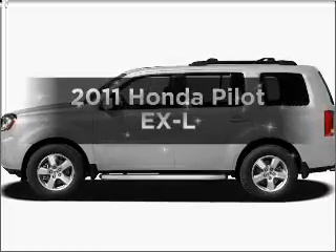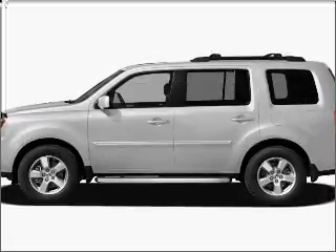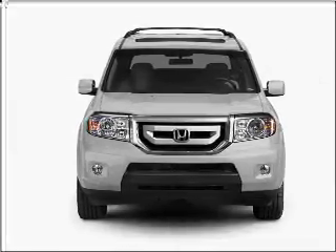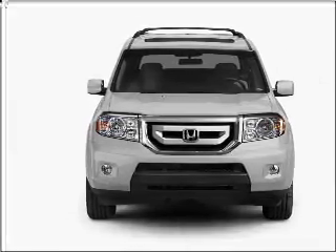Presenting the 2011 Honda Pilot. If you're looking for a first-rate auto, this one could be yours today. With a reliable six-cylinder engine connected to a smooth shifting five-speed automatic transmission.